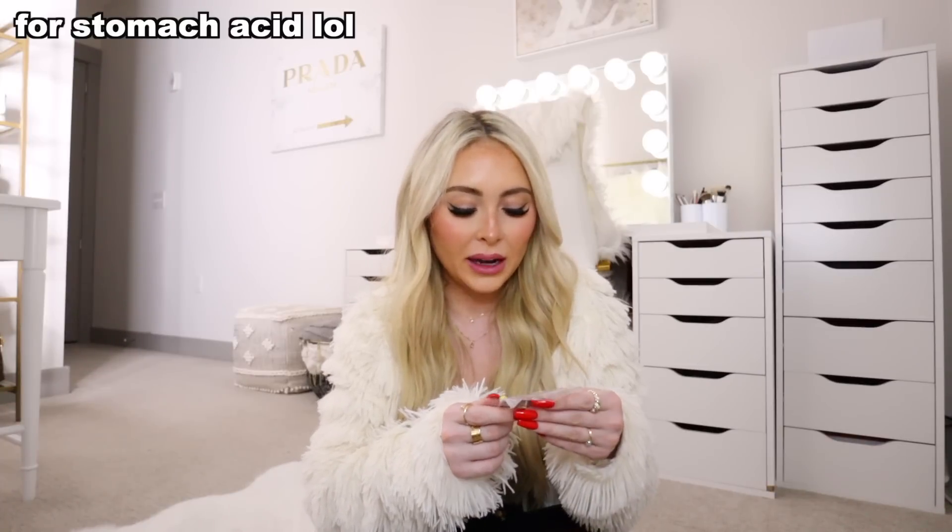In the other side pocket I keep a little medicine baggie. I have Zofran for nausea — honestly the best thing to ever exist, it has saved me so many times. I also have Sudafed, and an acid pill because I have really bad heartburn and stomach acid. I literally cannot leave the house without my medicine bag.